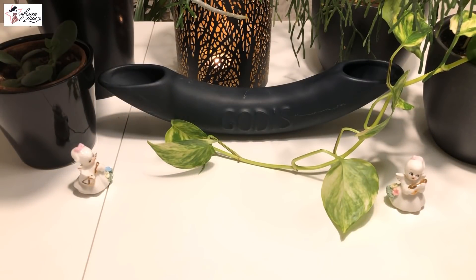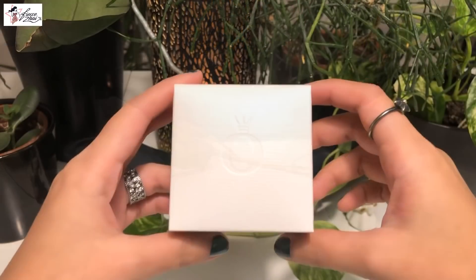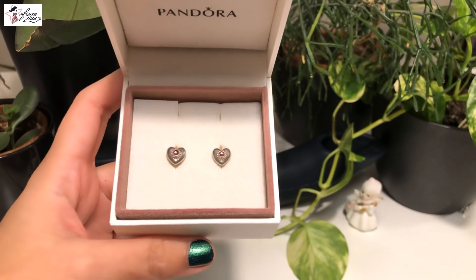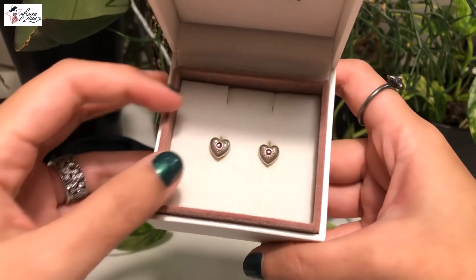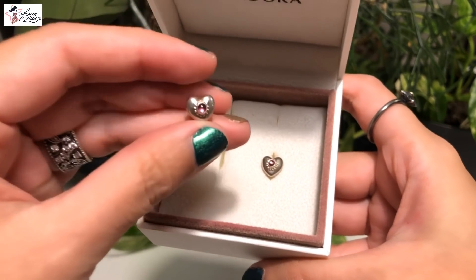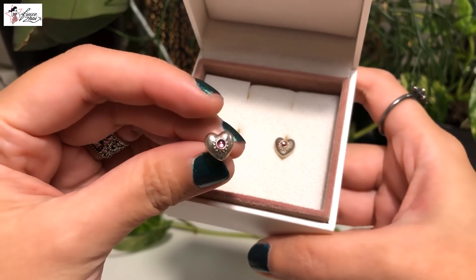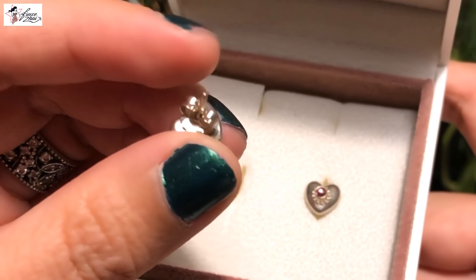And now I am going to proceed to my collective haul. We have this jungle-ish theme going on right here, and we have these two angels to help us out. So starting off, I got this beautiful pair of earrings a few months back, but I think it's better to do the haul all together with the earrings I haven't shown you yet.